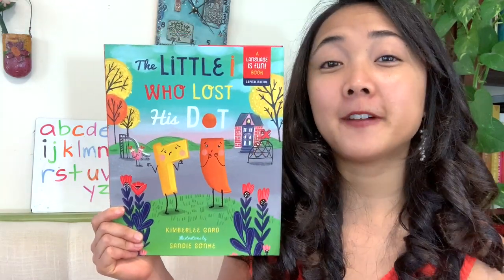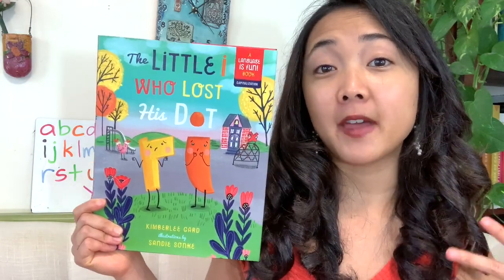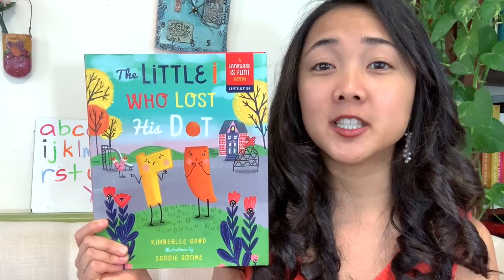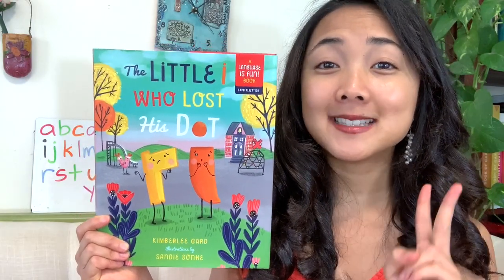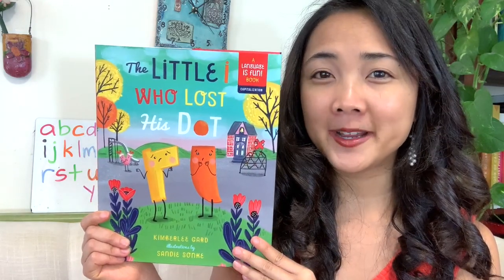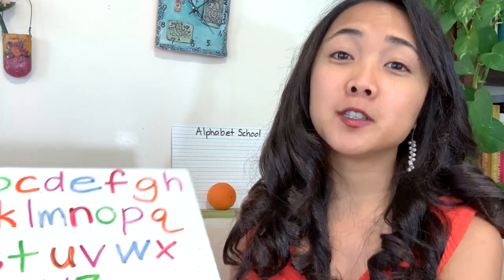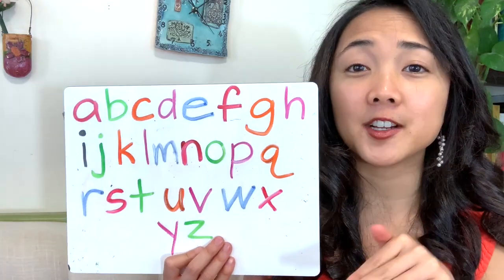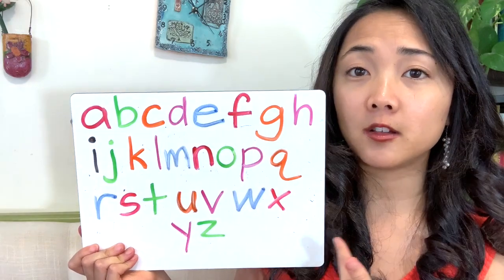For this read-aloud, my friends, we are going to be learning and talking about the different letters of the alphabet and the sounds that they make. It's going to be important to know those things — what are the names of the letters in the alphabet and what sounds they make? So before we get started, let's just quickly review the letters of the alphabet. We were talking about little I, so we are going to be looking at the lowercase letters of the alphabet and what they look like.